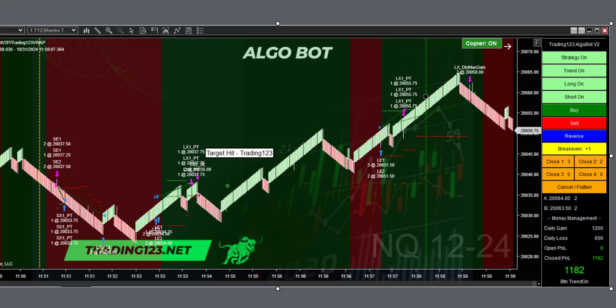All right, welcome traders. Patrick with trading123.net, and here we are on Halloween Thursday, October 31st, 2024 — usually the best day of the week to trade. Today we just did four trades, and this is our biggest winner here.